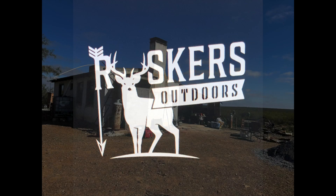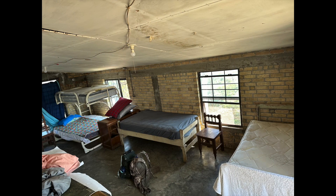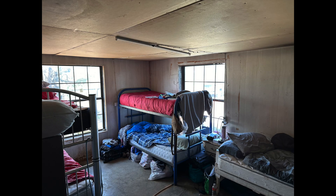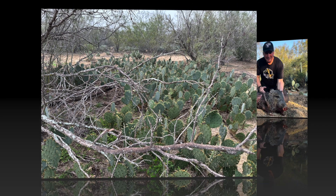Welcome to Ruskers Outdoors. This trip finds us down in Mexico where we're staying in this little ranch house. It's got a couple little rooms but they're stacked full of bunk beds — plenty of room for us guys to sleep. And don't forget the cactuses — it's full of cactuses down here.